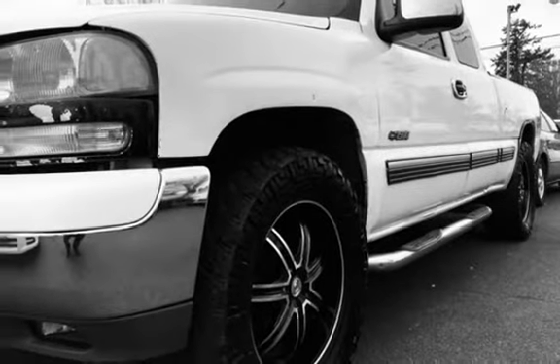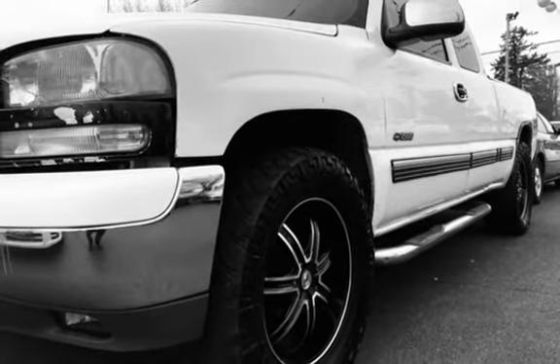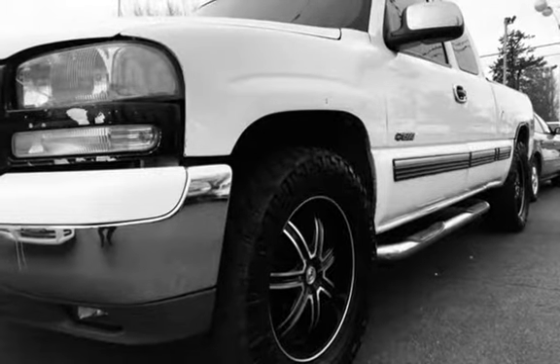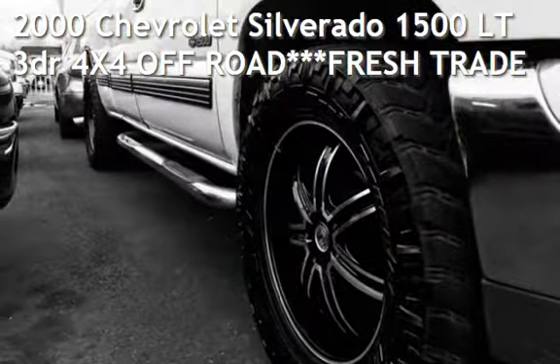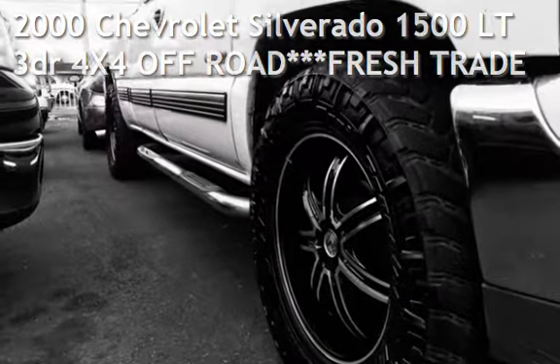Welcome to Autohouse LLC, we will offer you the best collection of nice cars with the best financing available. Presenting a pre-owned 2000 Chevrolet Silverado 1500LT.